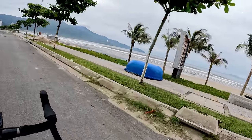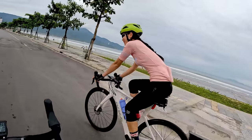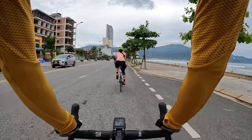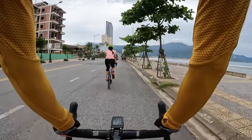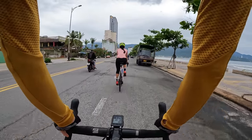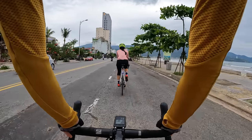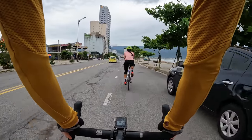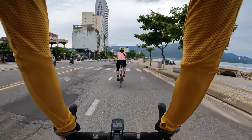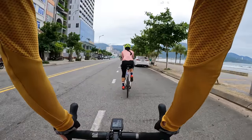Those waves are just massive — beautiful. Tun is also pretty excited to go fishing here. She's been waiting to go fishing with me for a long time. There's basically no excuses here — so many places to get some fishing done, and a lot of fresh fish restaurants and fish markets. Tun is going to be in heaven. She loves her seafood.